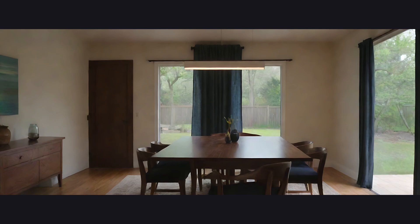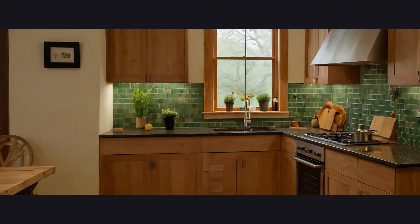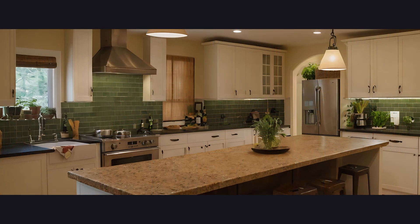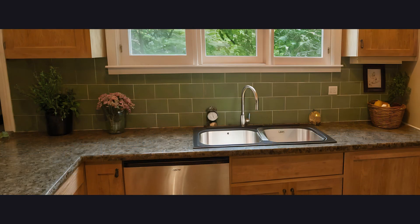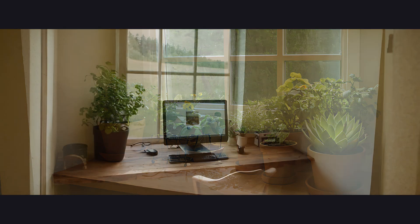Minimalism taken to the extreme. Kitchen: a tribute to soulless industrialization. Stainless steel on every surface, clinical lighting, and a layout designed to ensure people never interact. Functional? Yes. But so is a waiting room at a dentist's office. The perfect space for creativity and productivity, if you work in a call center.